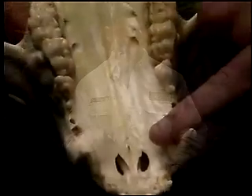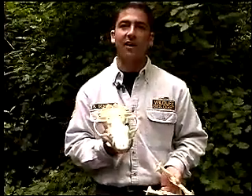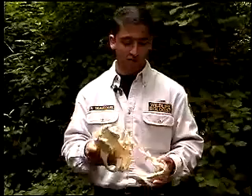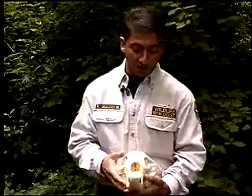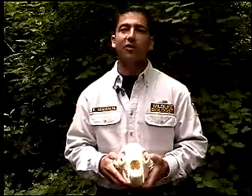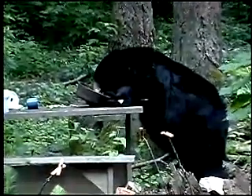Inside here is what's called a Jacobson organ. So the bear is actually tasting scent in the air. That really is unfathomable to humans — it elevates their olfaction to just astronomical proportions. And their sense of smell is about seven times as great as a bloodhound. So if you ask yourself, do you think a bear could smell this — the bear can smell that.